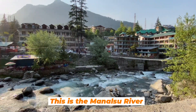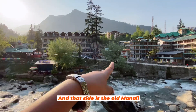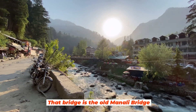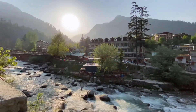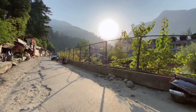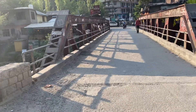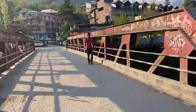Guys, this is the Manalsu river. That side is Old Manali, and this is the river running alongside it.